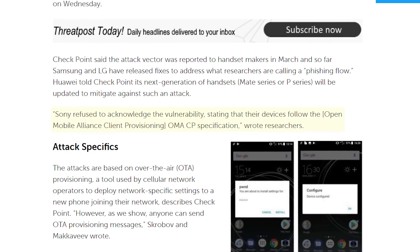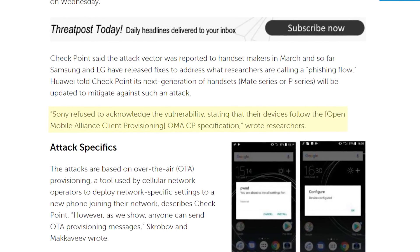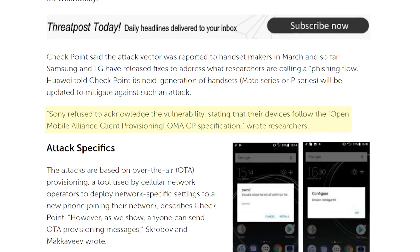There's good news though. This attack vector was reported to handset makers this March, and so far Samsung and LG have released fixes. Huawei is releasing a fix with their new line of phones. However, Sony refused to acknowledge the vulnerability, stating that their devices followed the Open Mobile Alliance client provisioning OMA-CP specification — which is just a long-winded way of saying they don't see this as a problem and refuse to fix it. I think this is pathetic. It doesn't matter whether you're compliant with a specification — if there's a vulnerability, the onus is on you to fix it. With a bit of public pressure, they probably will cave, or Sony face the embarrassment of this being used in the wild against phones they make.